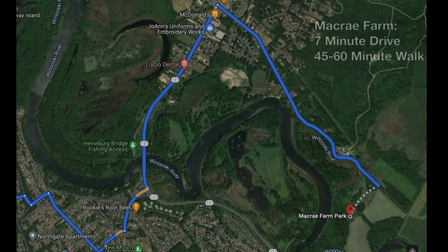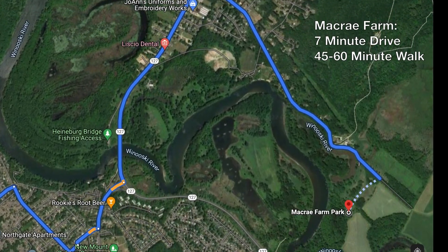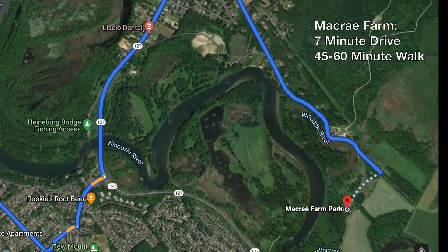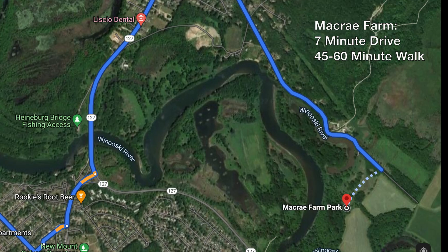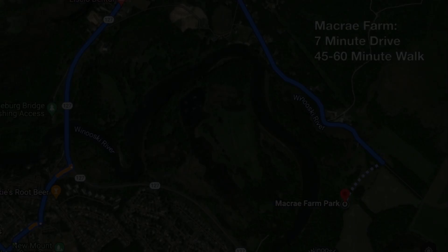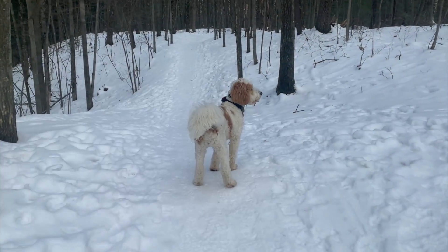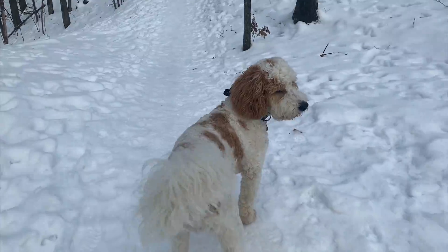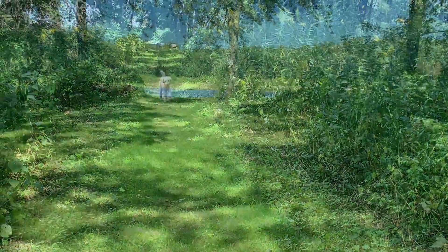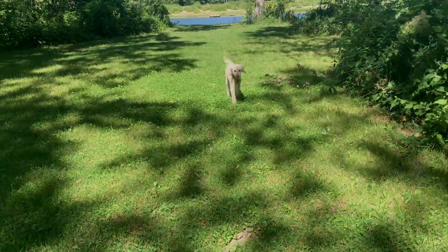Also seven minutes away: McRae Farm. If we head from the north end of Burlington down Plattsburgh Avenue, onto the Beltline, over onto Prim Road, and then make a right down McRae Road, we go all the way to the very end. It's part of the Winooski Valley Park District — a wonderful little area where there's absolutely no chance of seeing another vehicle and hardly any other people. We go all the way down the trails until we end up on a big field, loop the field and come back around. It's a great off-leash area.